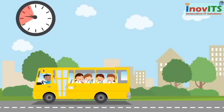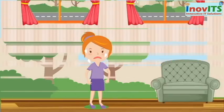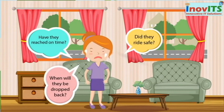From the moment your child leaves for school till the minute they return, thoughts of the child's safety plague the parent's mind. Did they ride safe? Have they reached on time? When will they be dropped back?